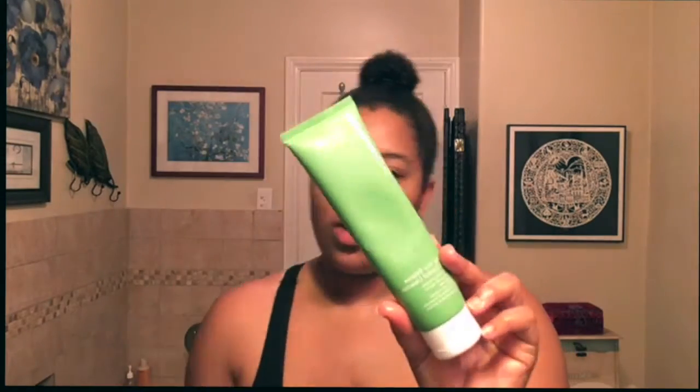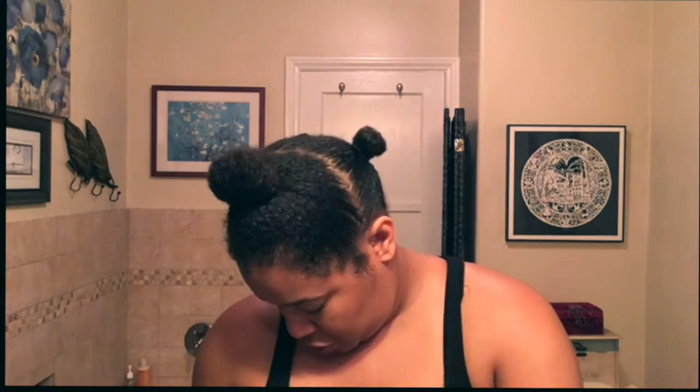Next I'm going in with my favorite facial cleanser — I use this for day and night. It's from Ole Henriksen, it's the oil control cleanser. I use this all over my face, and don't forget your neck and chest.